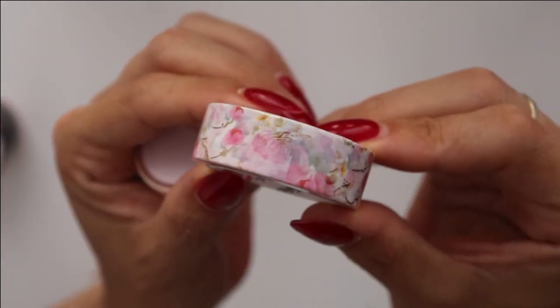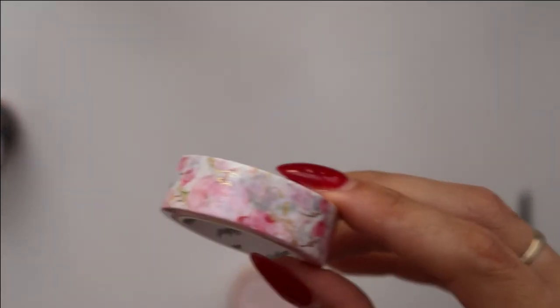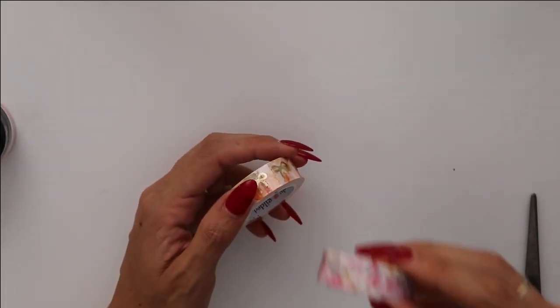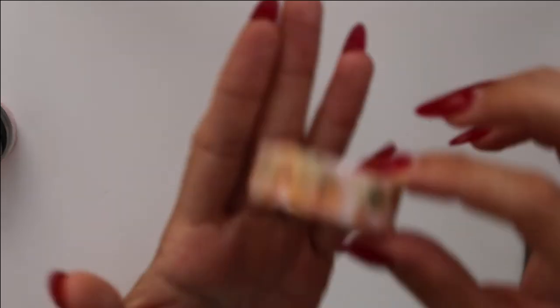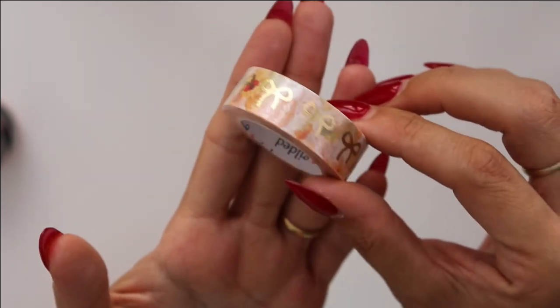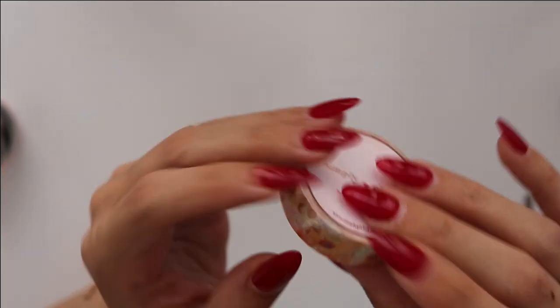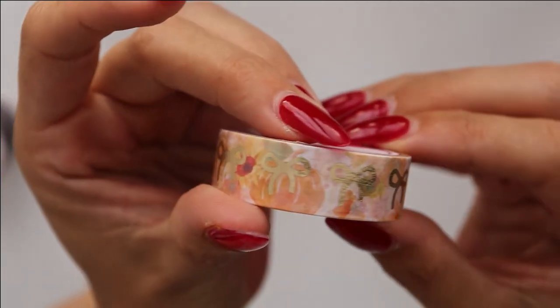Then you have the two fall floral ones — you have the pumpkins, the pink pumpkin with gold foil accents, and it's very cute. I wasn't going to get them but it's something I will use — it's so feminine and dainty. And this is the bow with the pumpkin background which is just so beautiful. I didn't think I was gonna like it but I actually do.